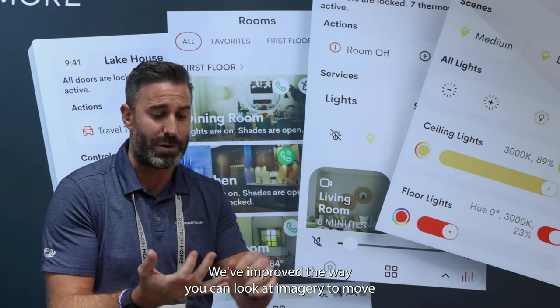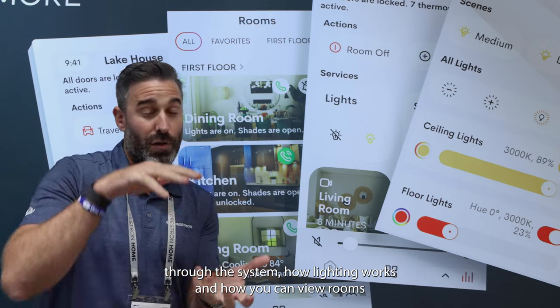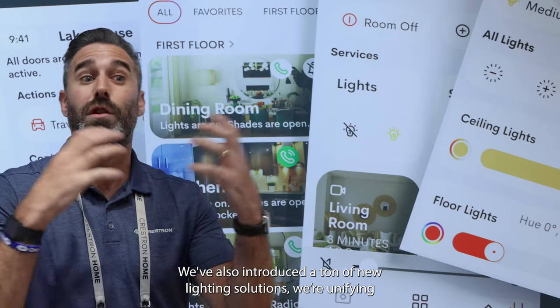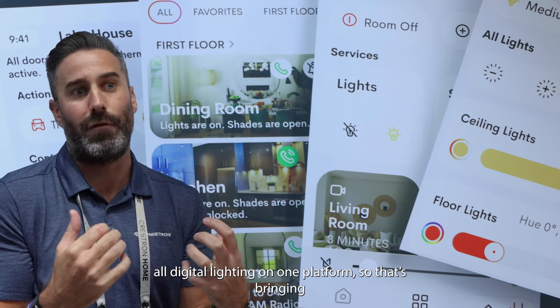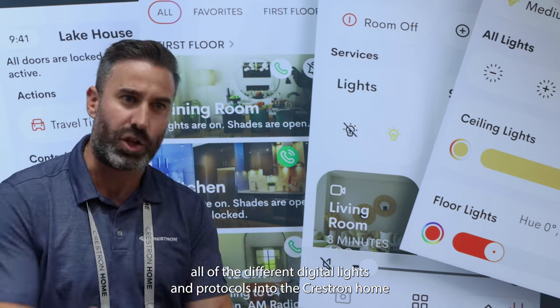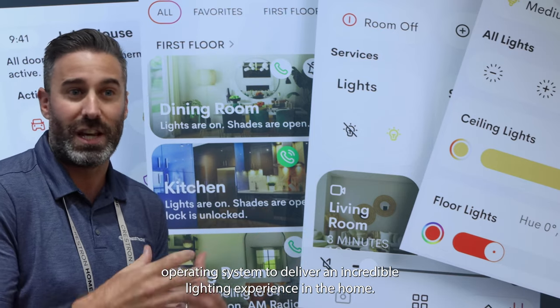We've improved the way you can look at imagery, move through the system, how lighting works, and how you can view rooms. We've also introduced a ton of new lighting solutions — unifying all digital lighting on one platform. That's bringing all of the different digital lighting protocols into the Crestron Home operating system to deliver an incredible lighting experience in the home.